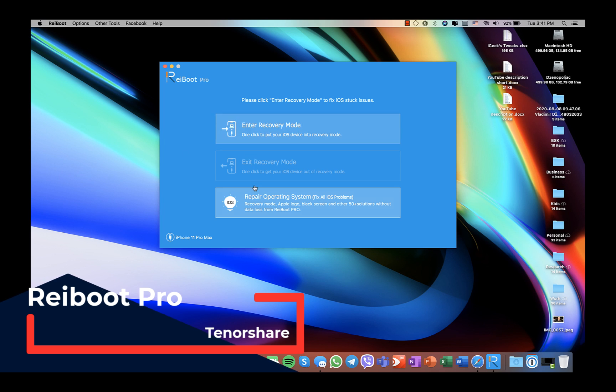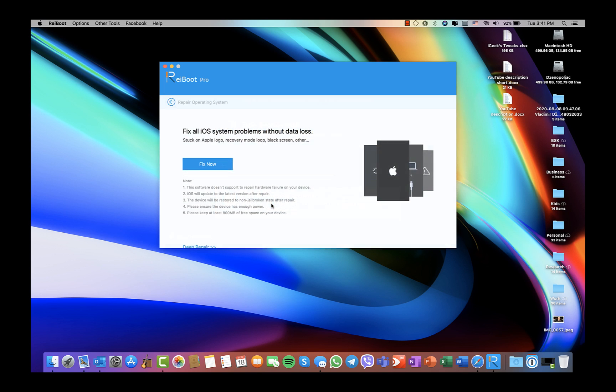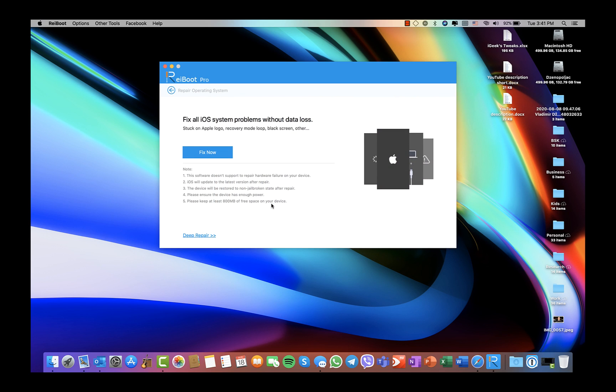Now what does it do? It has three basic options: enters recovery mode very quickly with one click, exits recovery mode with one click, and this third option is more detailed — it fixes all your iOS system issues that you might face.